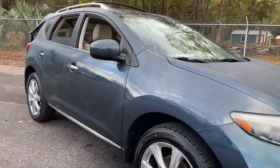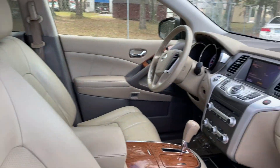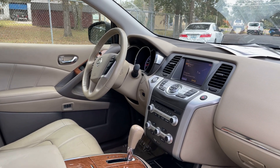This is a 2012 Nissan Murano LE, green over beige leather interior. It features a powered driver seat, power windows, locks and mirrors, leather wrapped steering wheel, and cruise control.